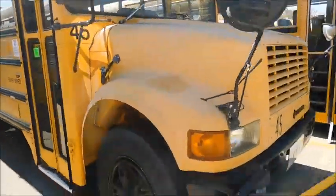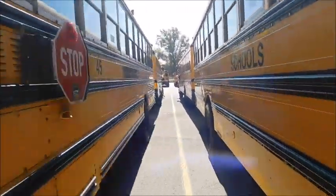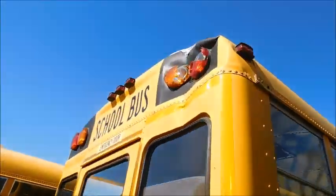Here's 45, and then 112 is back here because, as you will see, it had a little oopsie, little accident.